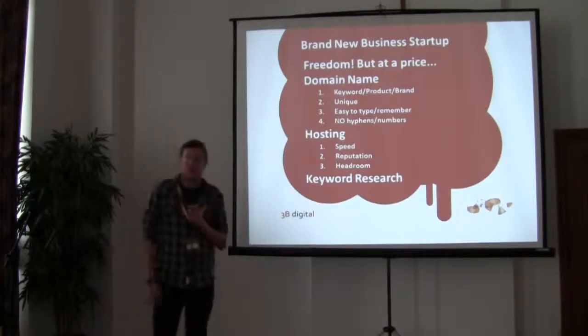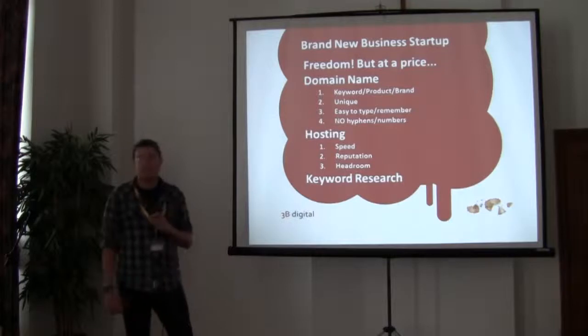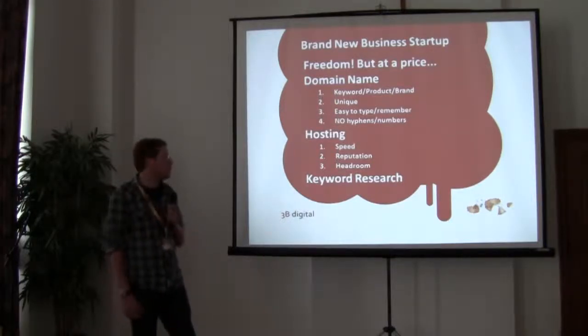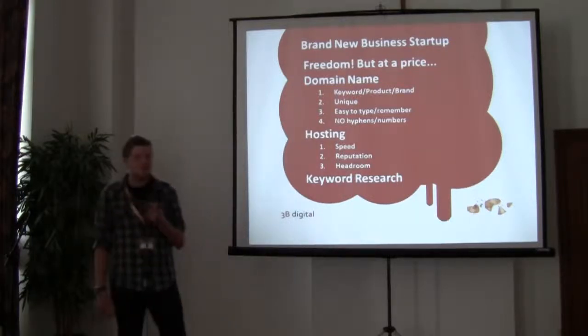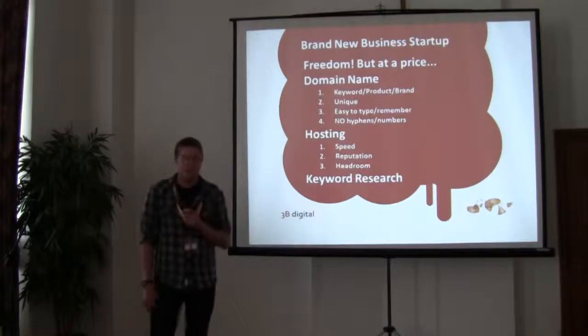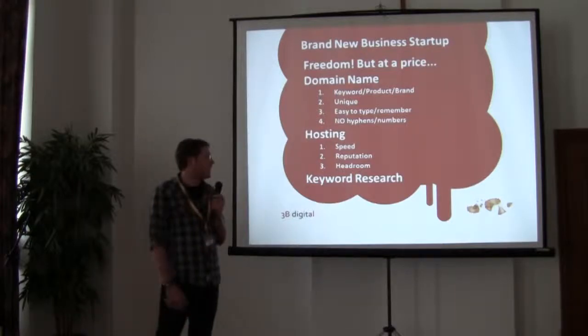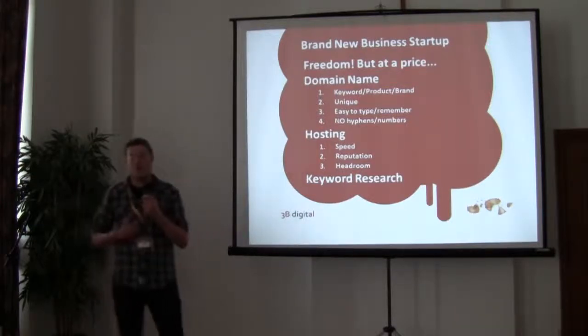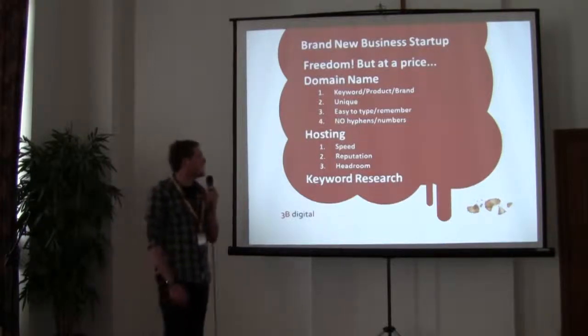You want to be unique — don't be too similar to any competitors' domain names. Make it easy to type and easy to remember. Our general rule is as short as possible and try not to include any special characters. Hyphens and numbers, if you can avoid them, are not a good choice. The domain is almost like a passport or driver's licence for a website and online brand — it's the key thing to get sorted.